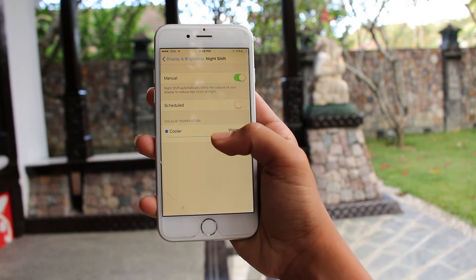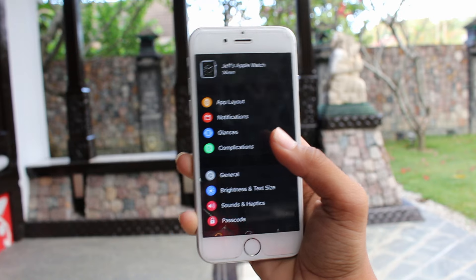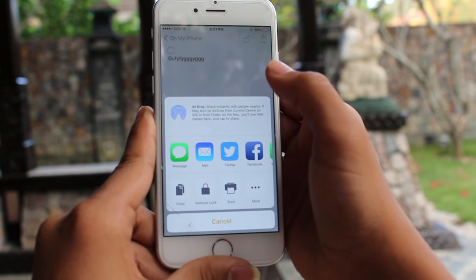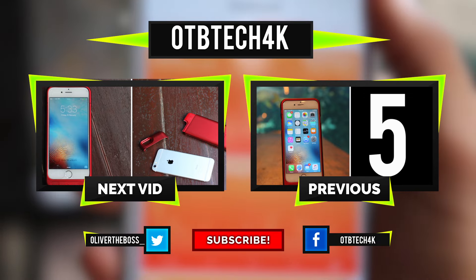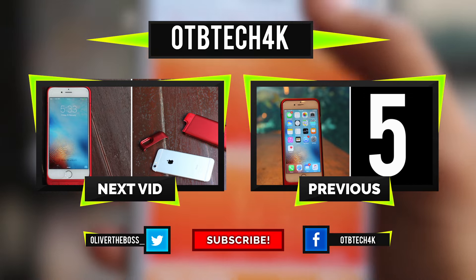So I hope you guys have enjoyed this video about five features of iOS 9.3. If you did, please smash that like button and subscribe. It's been OTB Tech 4K. Thanks for watching and peace out guys.